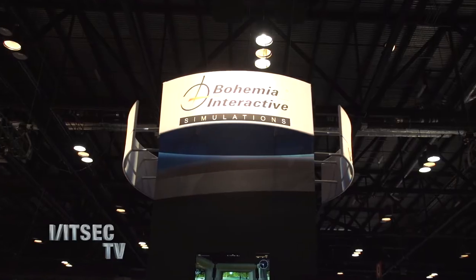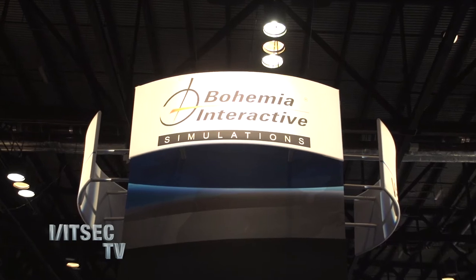Hello, Andra with ITSEC TV. We are here with Bohemia Interactive Simulations with Peter. How are you, Peter? Very well, thank you. Wonderful. So tell me a little bit about your company.